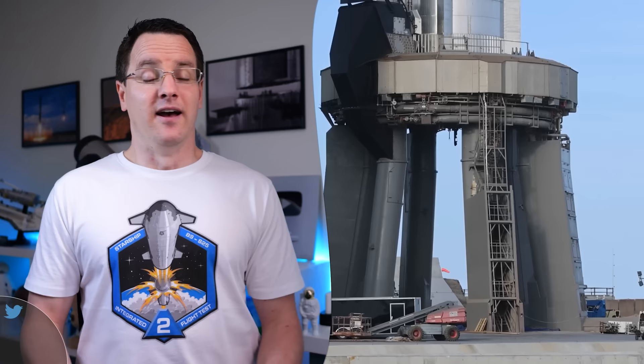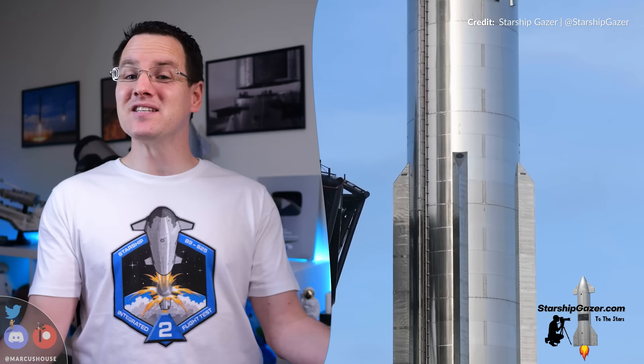Hey, Marcus House with you here. If you've been watching along every week — and a huge thank you to everybody that does, by the way — you might have noticed that some tasks keep being repeated down at the Starbase launch site. This week has certainly been no exception.